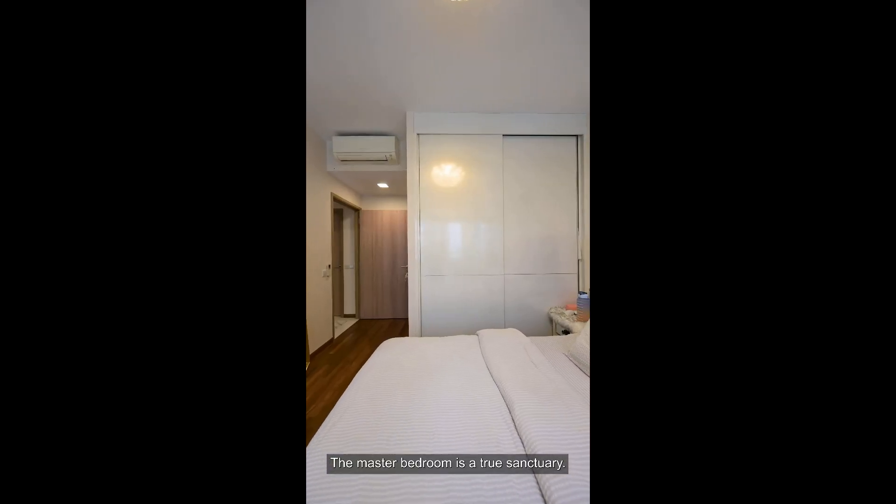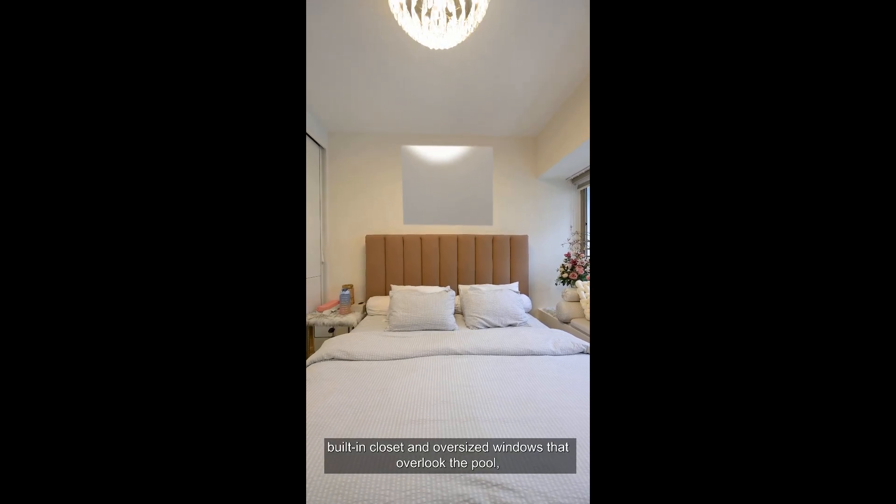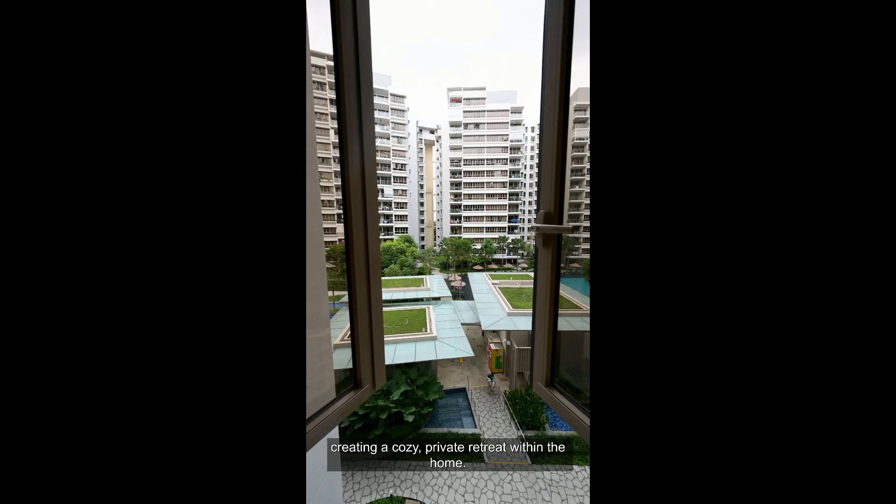The master bedroom is a true sanctuary. It includes an en-suite bathroom, built-in closet and oversized windows that overlook the pool, creating a cosy private retreat within the home.